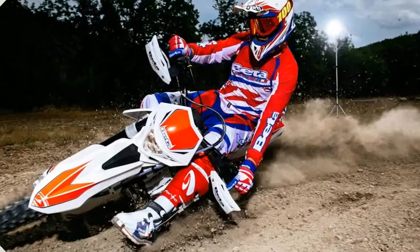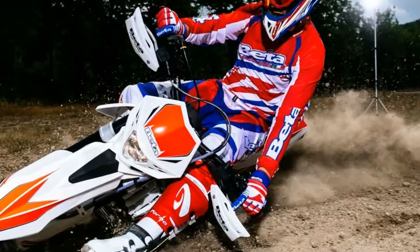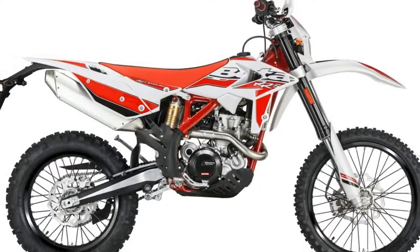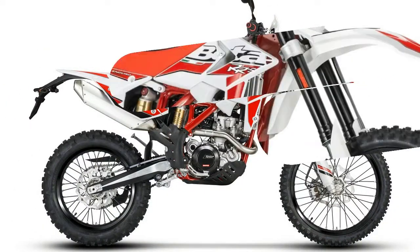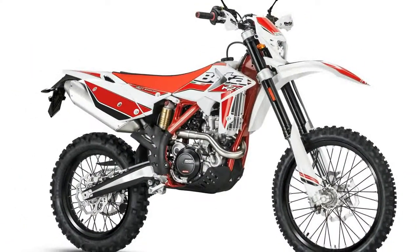Cooling: liquid. Displacement: 349cc, 21.3ci. Engine type: single cylinder. Starter: electric. Stroke: 57.4mm. Valve configuration: direct. Transmission: six-speed manual. Front tire: Michelin Enduro R21.